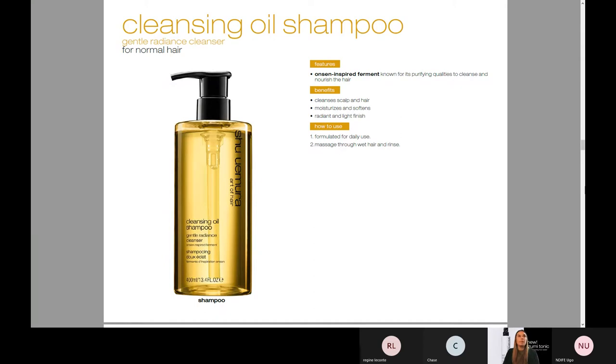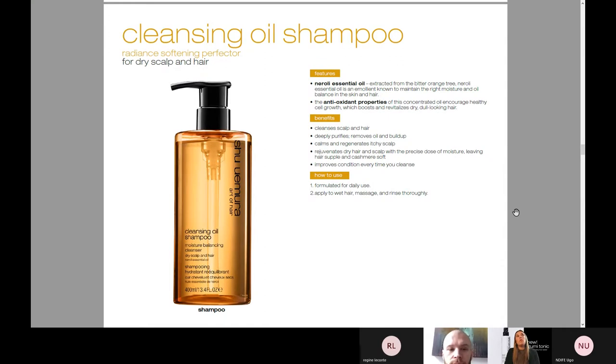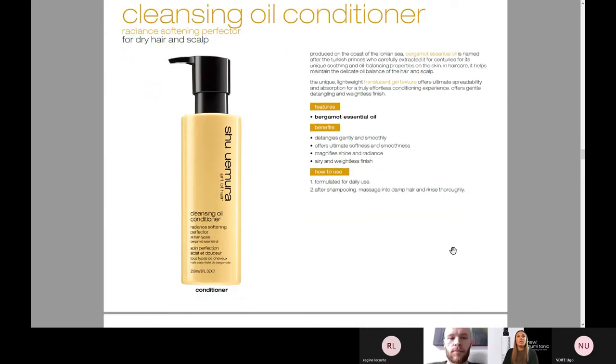The Cleansing Oil Shampoo is one of our top shampoos in the range — this is all about cleansing the scalp and the hair, but it also moisturizes and softens. It's purifying the hair while nourishing, which is a really great product to have in the range. This is something for more of a dry scalp and hair, so it's a little bit more thick. It has a really beautiful scalp benefit as well — deeply purifying but removes oil and buildup, calms and regenerates an itchy scalp. If you're noticing any redness or irritation with your client's scalp, this is a great product to recommend to take home. It also really rejuvenates the hair with a precise dose of moisture. It's important to tell your clients you don't need more than a quarter amount of the shampoo and conditioner — it is so concentrated and efficacious. A little bit goes a long way.